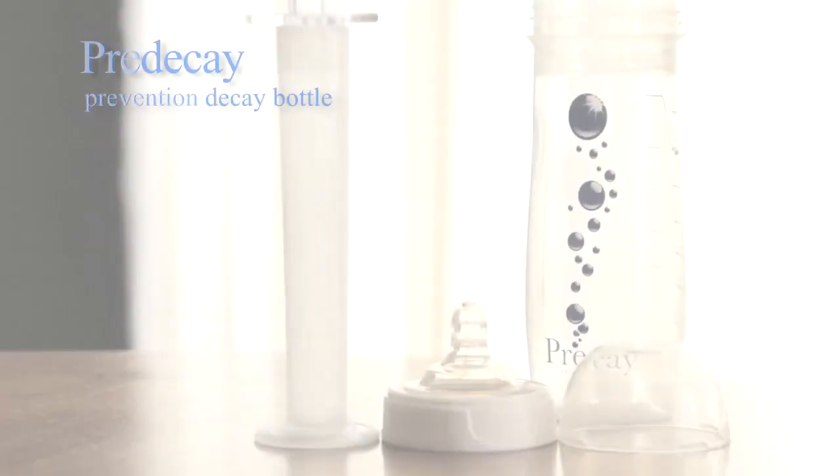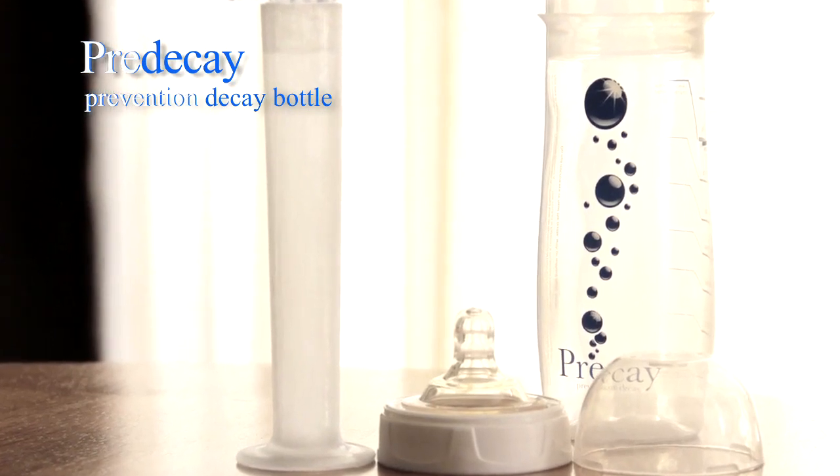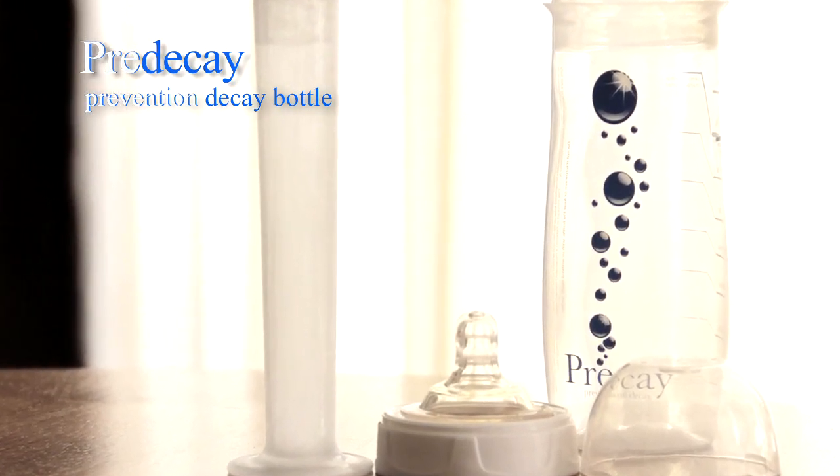With your help and support, the pre-decay baby bottle will engender a healthier next generation. Thank you.